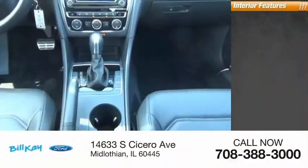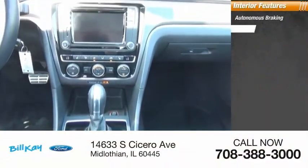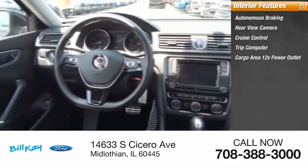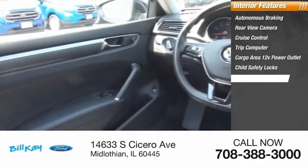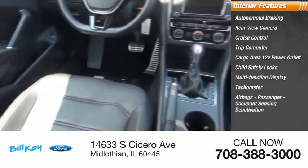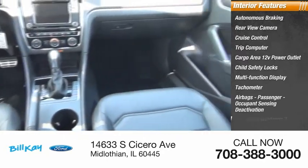Inside you'll find autonomous braking, rear view camera, cruise control, trip computer, cargo area 12 volt power outlet, child safety locks, multifunction display, tachometer, airbags, passenger occupant sensing deactivation, and one touch windows.